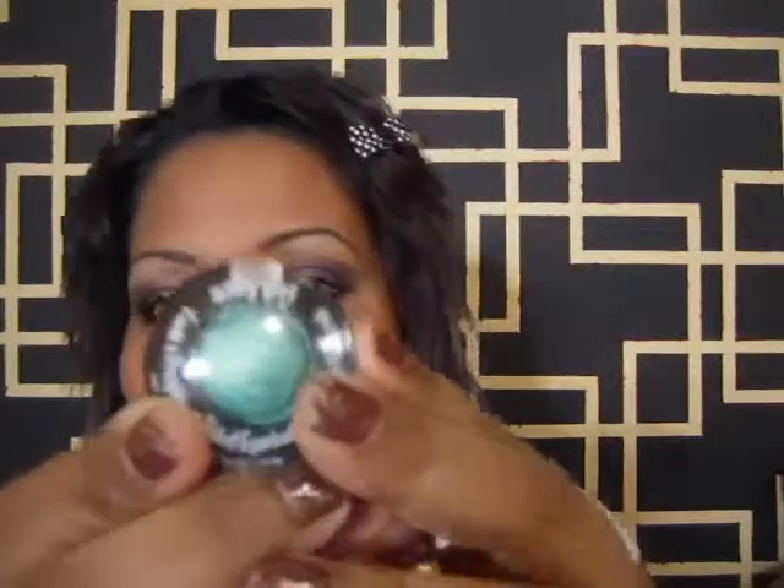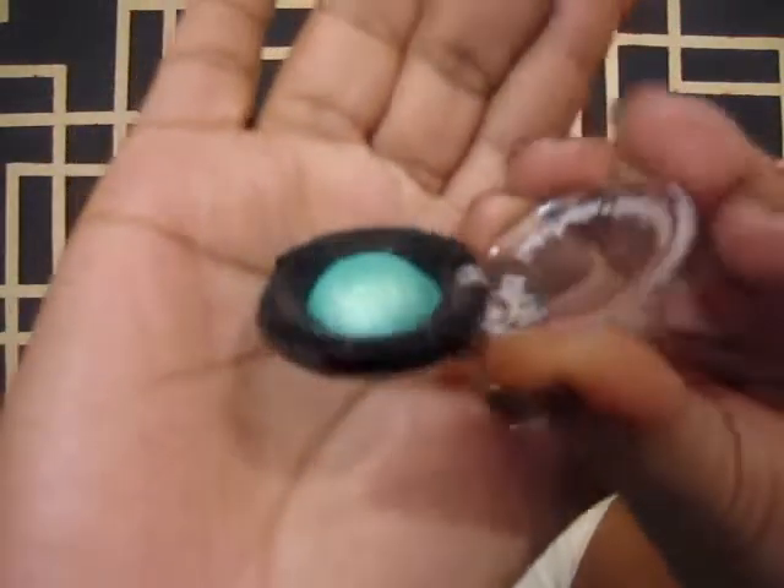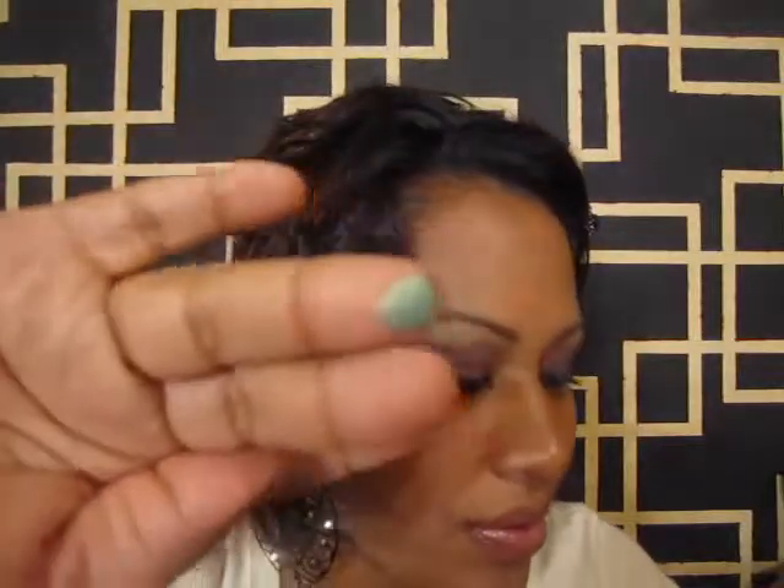I also got this little mini baked eyeshadow from Sally Girl — it was on sale for 99 cents! They had a lot of neutral colors like light browns, beige, and all that, but I grabbed this one because it's a bright green turquoise color and it's really pretty. It's tiny but I can't wait to do a look with it.